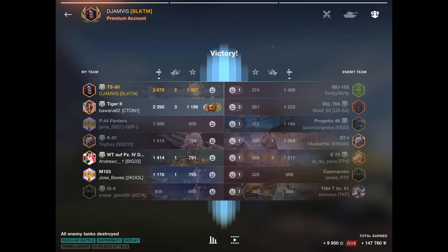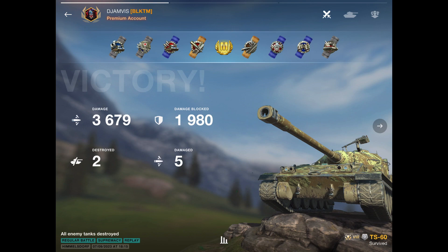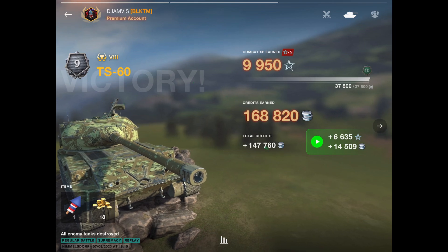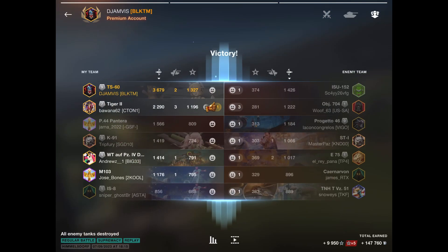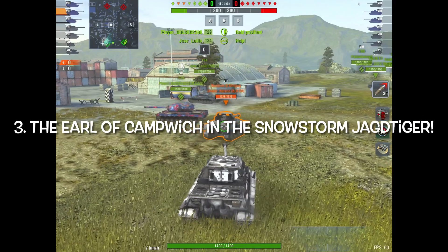But an ace is an ace. I'm going to finish with 3,679 damage in this game, two kills, and 168,000 credits made in the game. This is just a fun tank — I'm really enjoying it. Visually, the only thing I would change is I would put that big blade on the front of the tank, because I think that would look pretty badass.